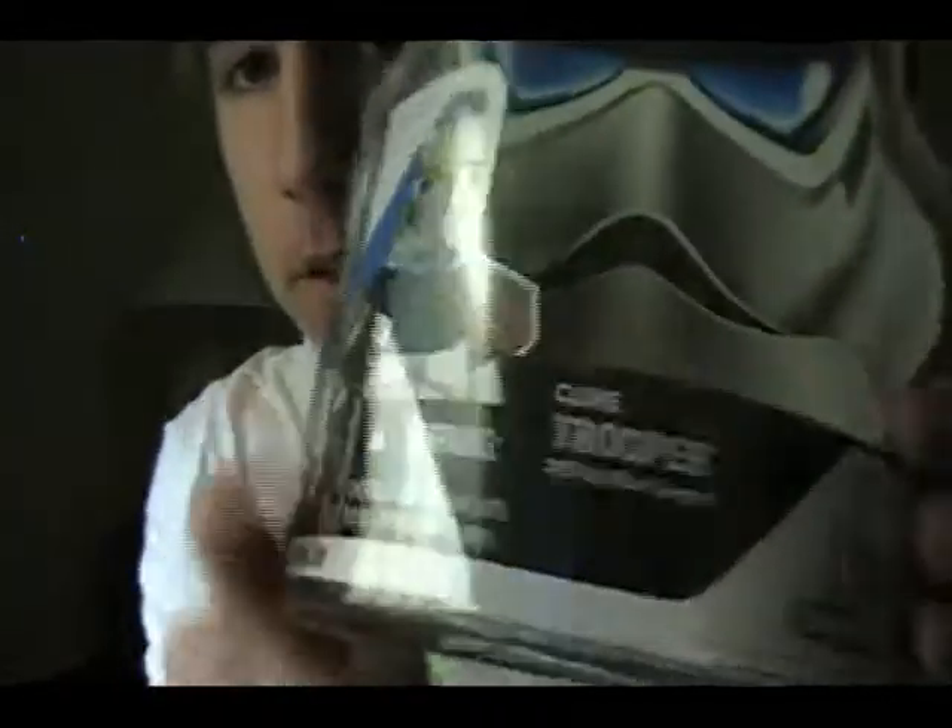Alright, hello YouTube. It's my second vacation video with the second Star Wars figure I got while on vacation. This one's from the Legacy Collection — it's the Clone Trooper of the 327 Star Corps.